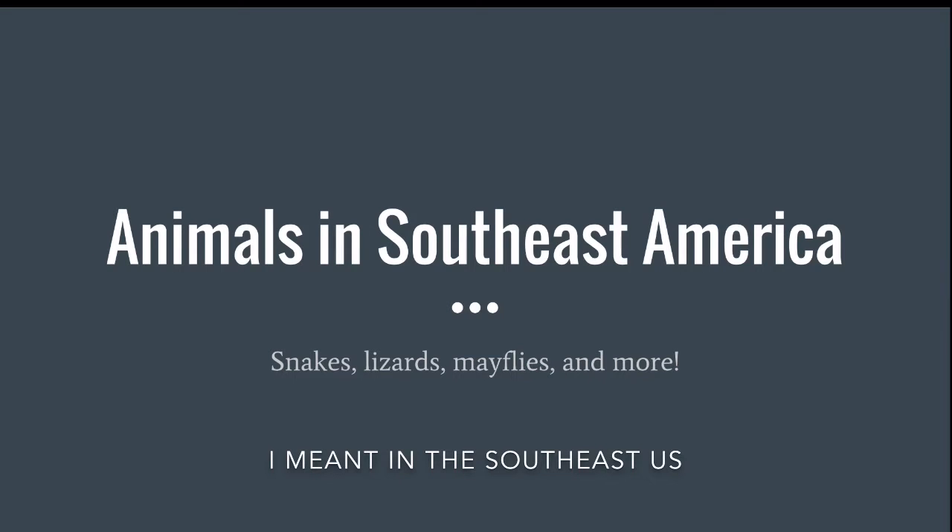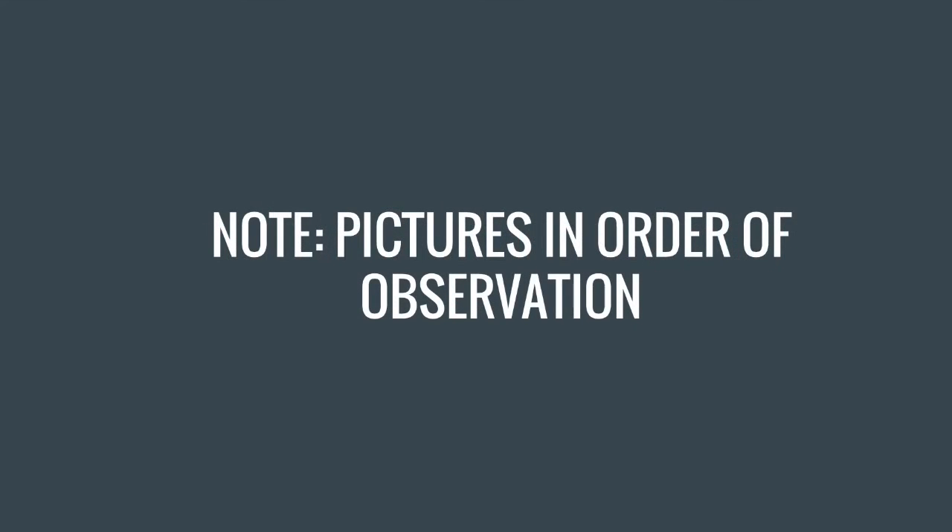Hello everyone, it's The Independent Kid, and today my presentation is about animals in Southeast America — snakes, lizards, mayflies, and more. Just a note before I start: the pictures in my presentation are in order of how I observe them in the wild, not in alphabetical order or any other order. Let's go.